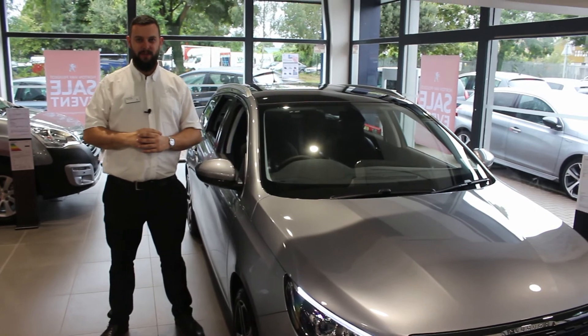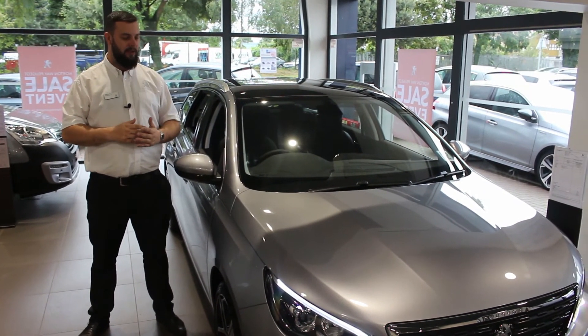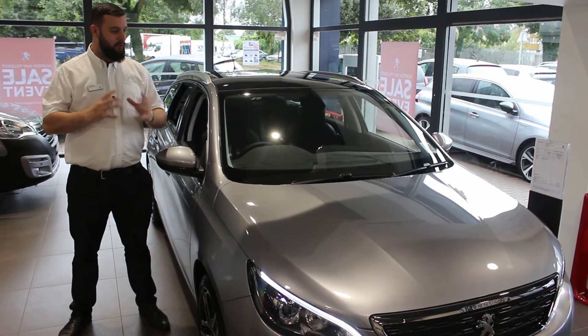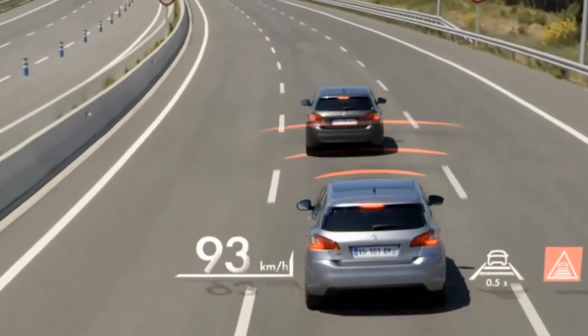The new model introduces some great safety features, continuing where the old one left off. We've got adaptive cruise control, lane departure warning system, and automatic braking which works up to 87 miles an hour.